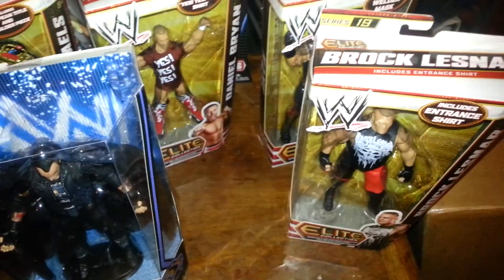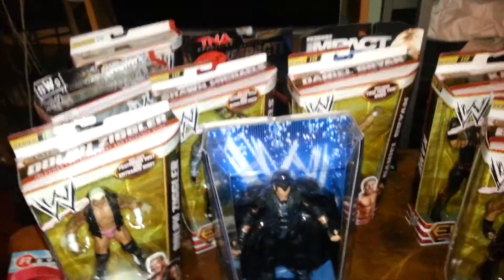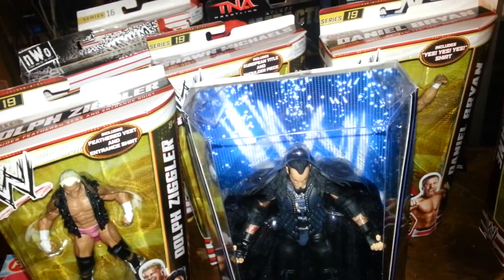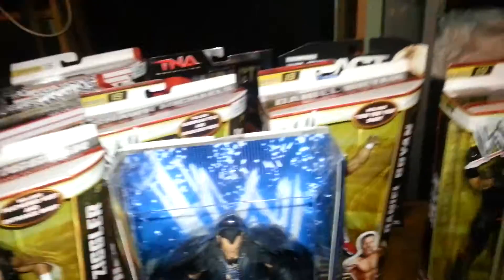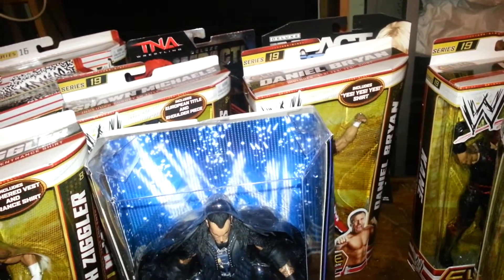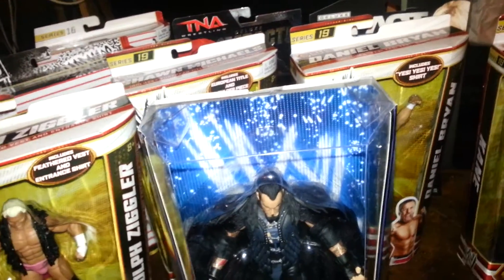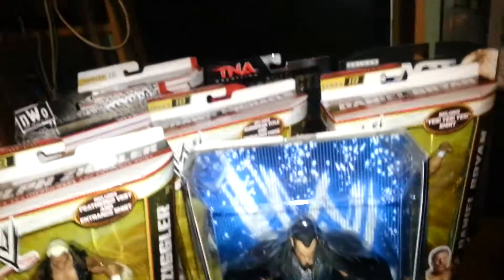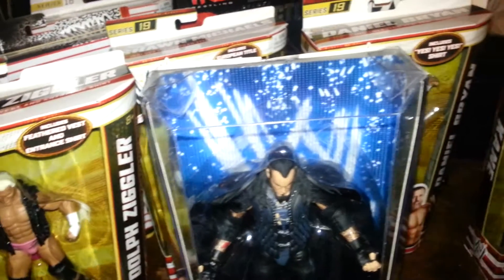I'm definitely getting some more trades coming in sometime this week or next week. I might make a collection video — hopefully tonight, or sometime this weekend. If you don't have this Undertaker figure, you definitely should get it. It's not too bad a price on Ringside.